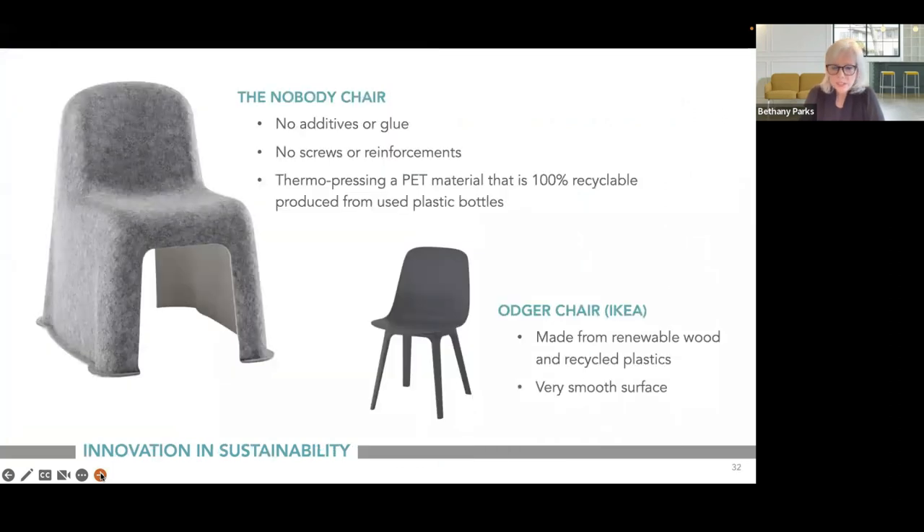Because of their dedication to sustainability, we've seen some interesting products emerge. The Nobody Chair has no additives, glue, or screws — just a mold. It's made from 100% recyclable plastic bottles formed into a sheet, then pressed in a mold. You can find and buy these online.